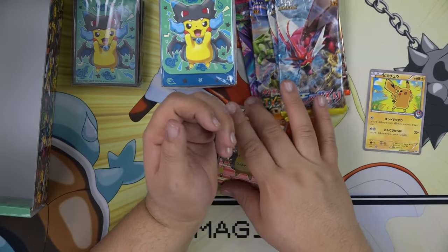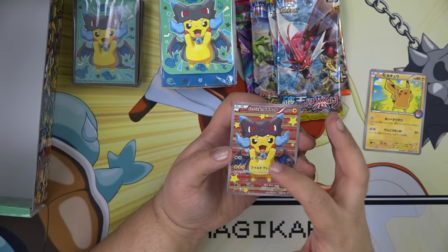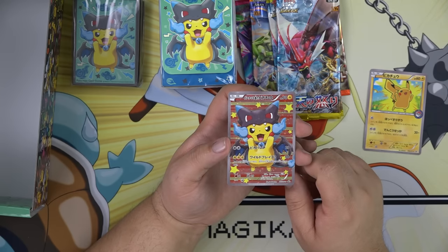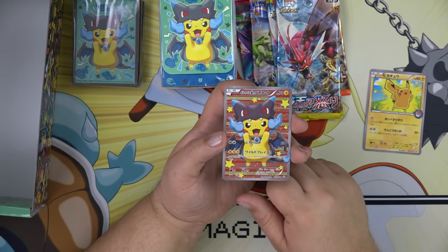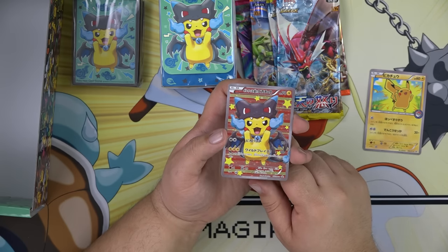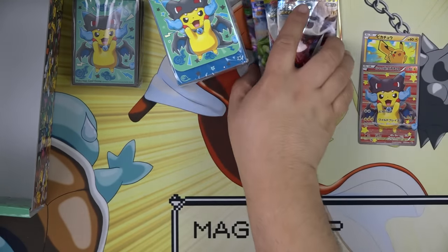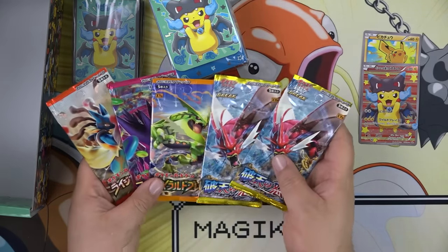The second promo is the Charizard X Pikachu cosplay card. The first attack costs two colorless energy and does Peek-A-Punch for 20. The second attack costs three electric energies and does Wild Blaze — flip a coin, if tails discard the top three cards of your deck. So it can be good or it can be bad. I love the art; these arts are amazing.